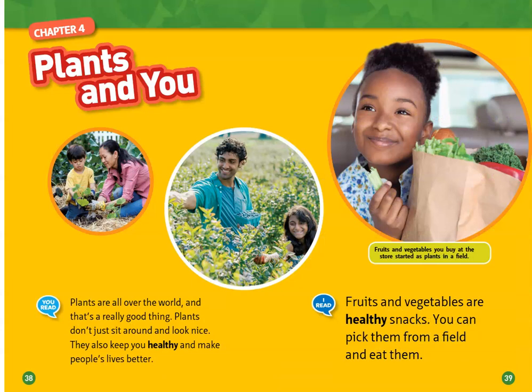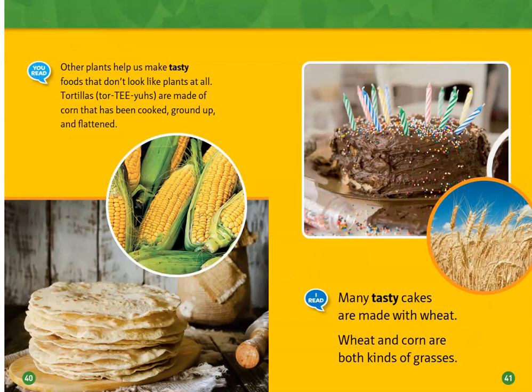Plants are all over the world, and that's a really good thing. Plants don't just sit around and look nice — they also keep you healthy and make people's lives better. Fruits and vegetables are healthy snacks you can pick from a field and eat. Other plants help us make tasty foods that don't look like plants at all. Tortillas are made from corn that's been cooked, ground up, and flattened.